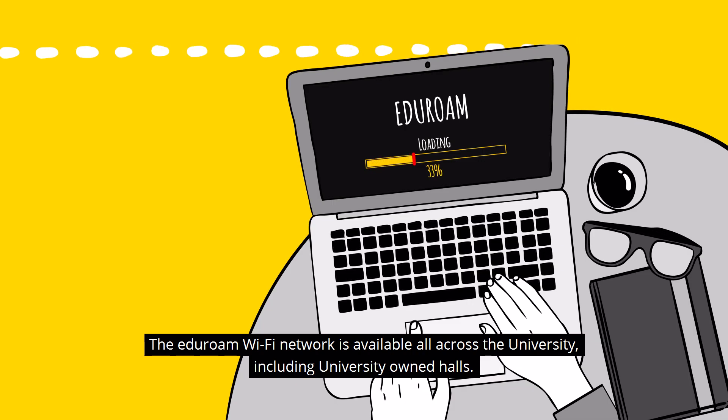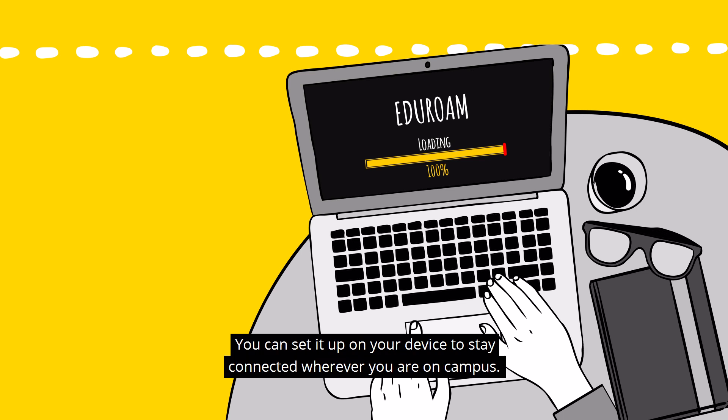The eduroam Wi-Fi network is available all across the university including university owned halls. You can set it up on your device to stay connected wherever you are on campus.